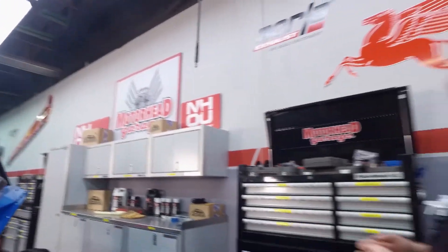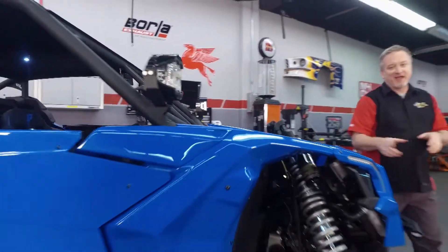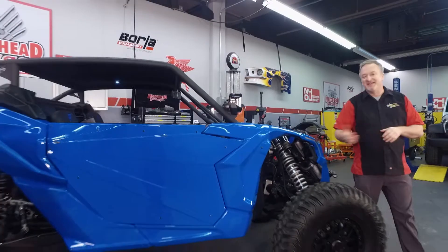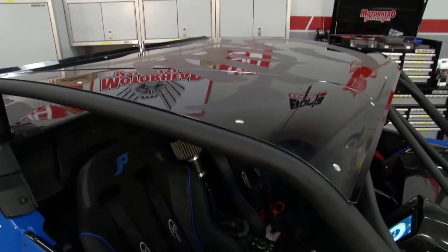Welcome to Motorhead Garage presented by NHOU Protective Coatings. I know you've seen side-by-sides before, but whoa, Nelly, you haven't seen one like this before. This comes from our friends at Jeffrey's Performance, and RJ, you're responsible for this monster.